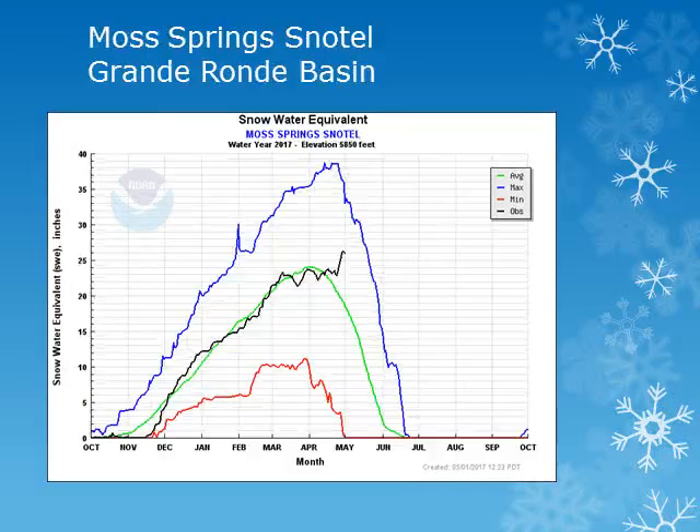In the Grand Ronde Basin, the Moss Springs snowtail site is around 5,800 feet. Looking at the black line, the snowpack was nearly steady through much of the month, but a late season storm brought snow and increased the snowpack by the end of the month, pushing the site slightly above normal.